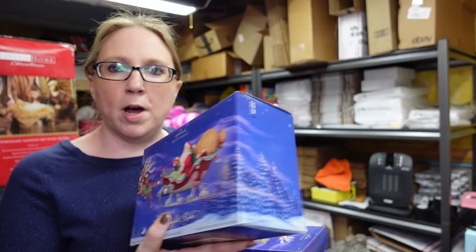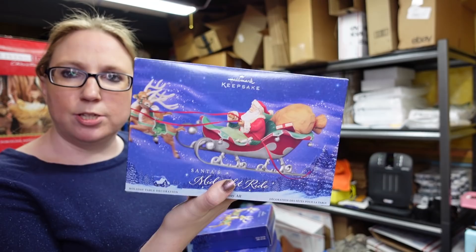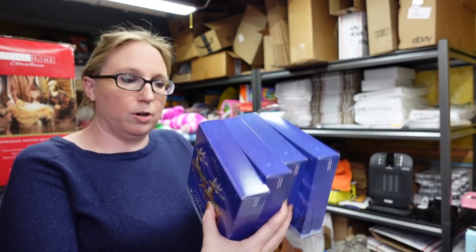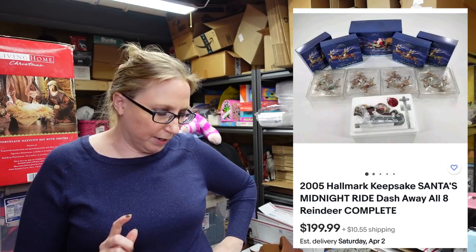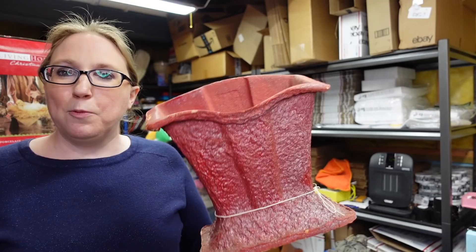Eric and I recently won this set from the auction — it's a Hallmark Keepsake called Santa's Midnight Ride. It comes with Santa and four boxes of reindeer, and they are pretty much new. We paid $80 for those at the auction and I have them listed as a buy it now for $199.99. They have sold that high before, so it might take until Christmas, but I definitely think they will go.